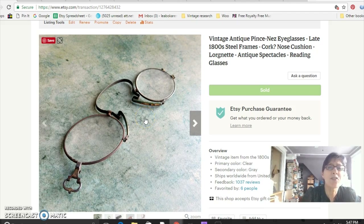These are antique pince-nez glasses. They really weren't in the best shape, but they were very old — the nose cushions were actually made out of cork, and they would have had a little handle on them. I paid $5 for those at the flea market and sold them for $42.